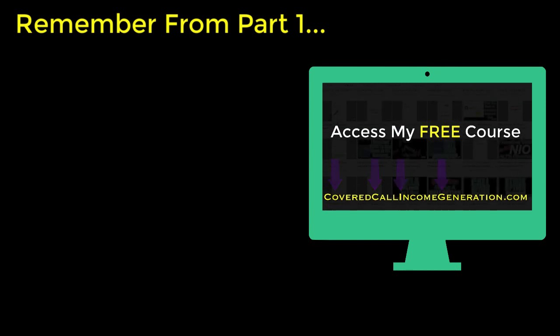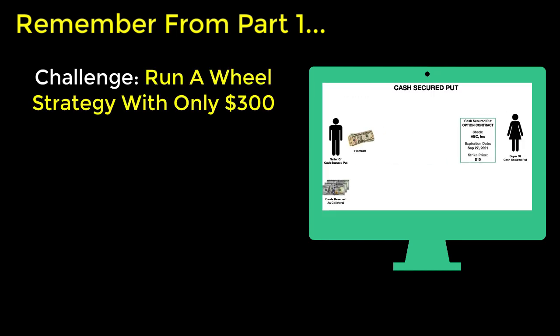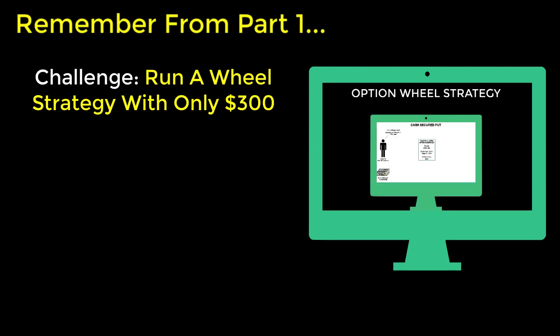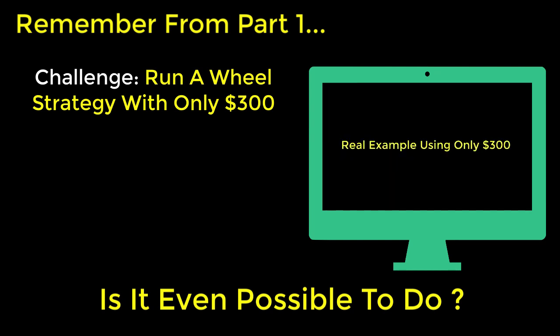Recall from part one of this video series, Option Wheel Strategy using a small account — my challenge was to execute a wheel strategy with only $300 in my trading account. So I don't have thousands of dollars to start with, but is it even possible to implement an Option Wheel Strategy with only $300 to begin with?